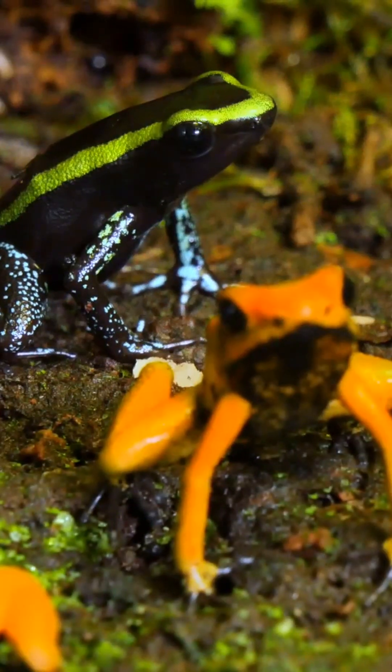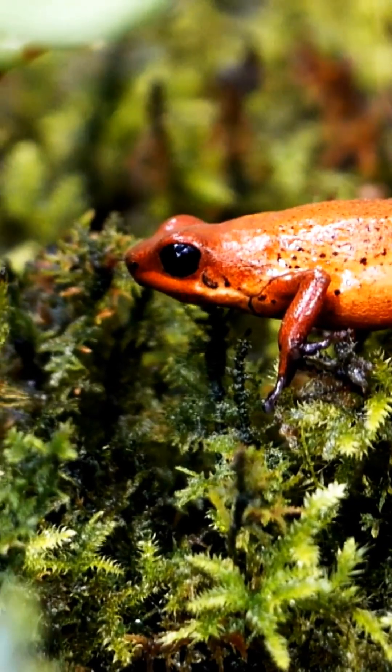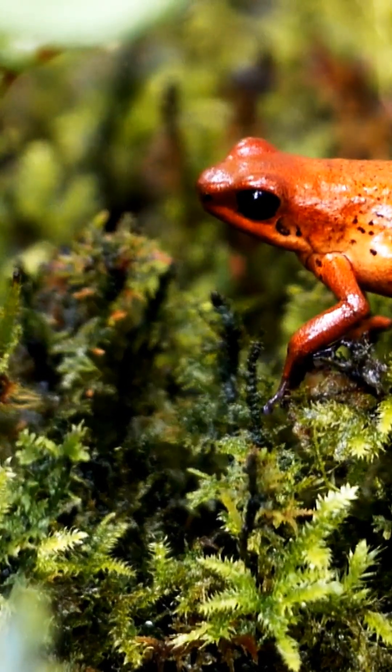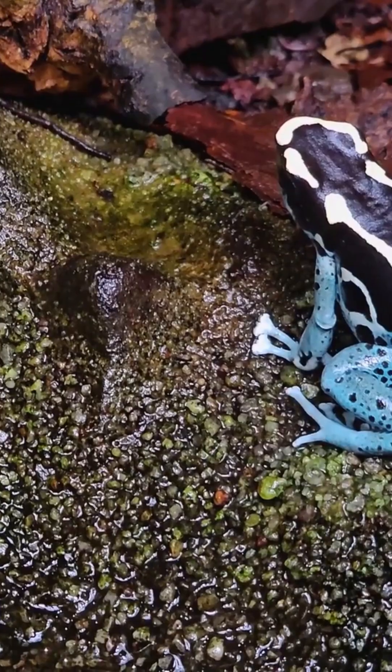But the poison doesn't come from the frog itself. It is actually borrowed, crafted from the toxic tiny rainforest ants, mites, and beetles it eats. In captivity, where those insects don't exist, the frog's deadly armor fades away.